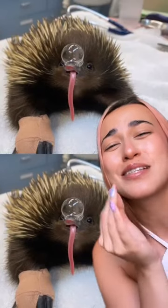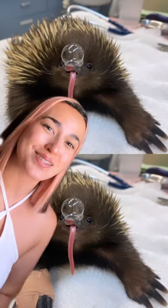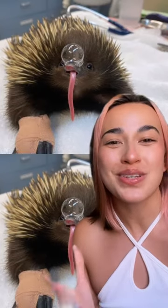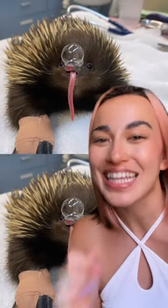Look at this little cutie and its big snot bubble! It turns out echidnas make these snot bubbles to stay cool in the heat. When the bubble bursts, the mucus actually wets their snout, which goes on to help cool a pool of blood inside.